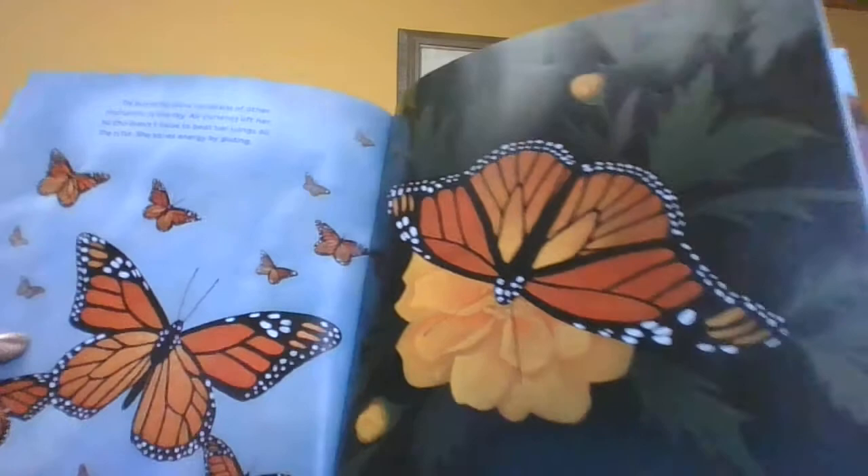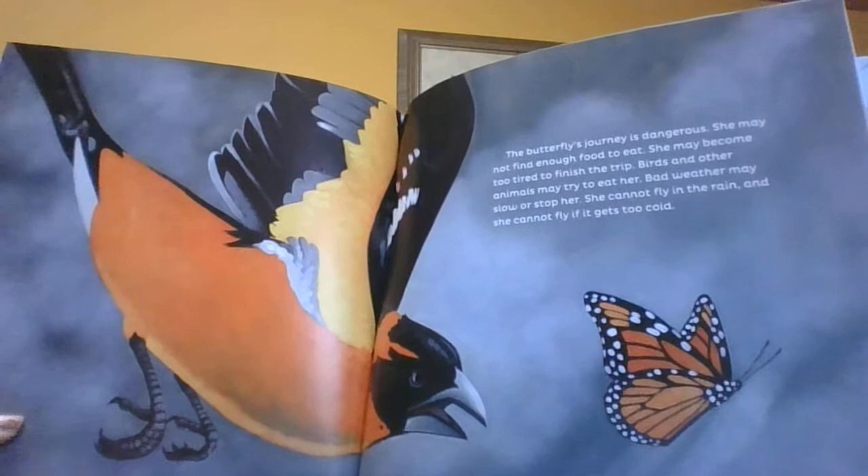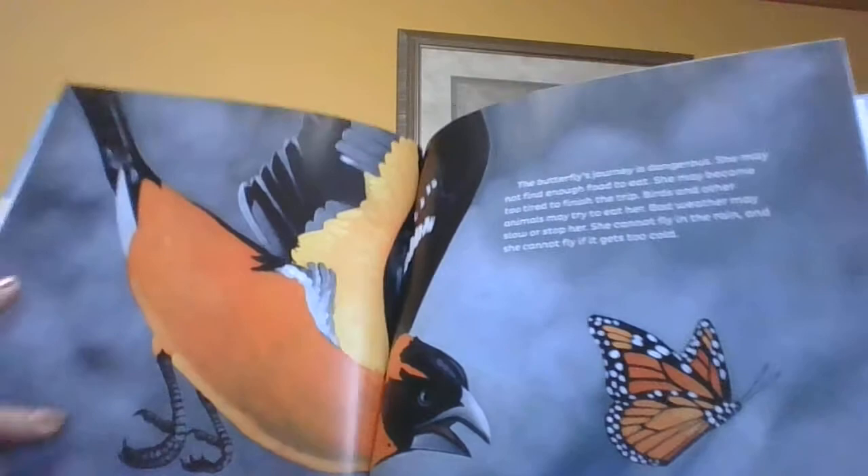Even though she's never made this journey before, her body knows the way. The butterfly's journey is dangerous. She may not find enough food to eat. She may become too tired to finish the trip. Birds and other animals may try to eat her, or bad weather may slow or stop her. She cannot fly in the rain and she cannot fly if it gets too cold.